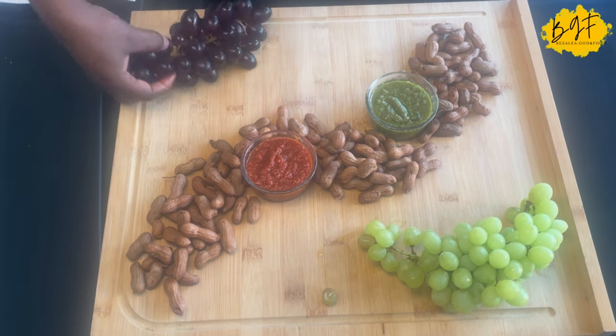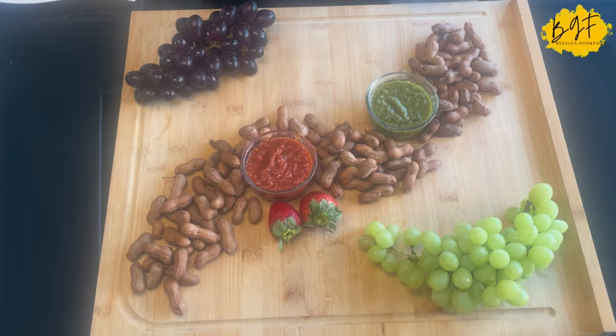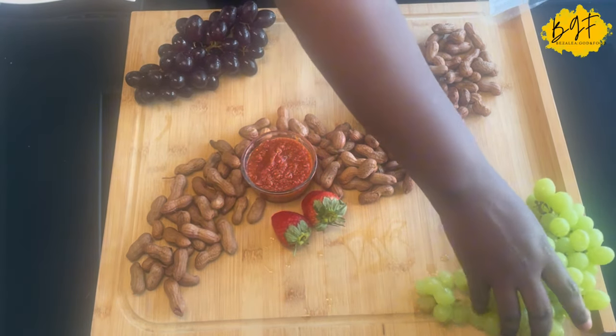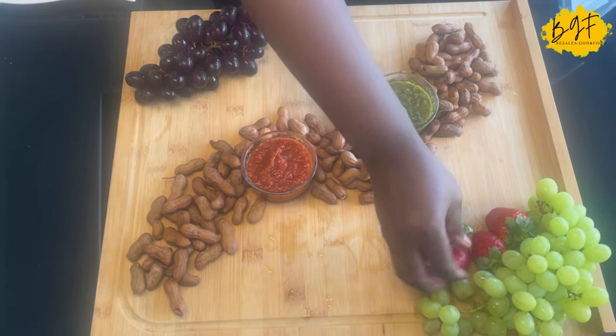The word charcuterie is a French word. It means cold cooked meats or cold cuts. But today, as I mentioned earlier, it's Ghana style, African style.